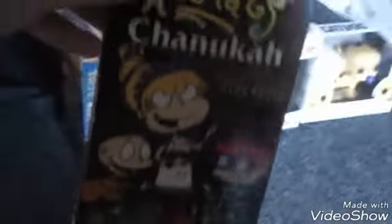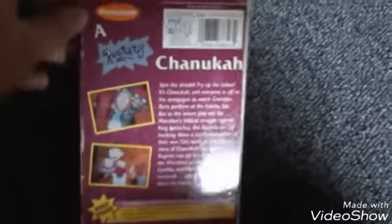Next up we have the Rugrats tapes. We have Rugrats Hanukkah. It features the Hanukkah episode and the bonus episode Moving Away. Here's the tape.